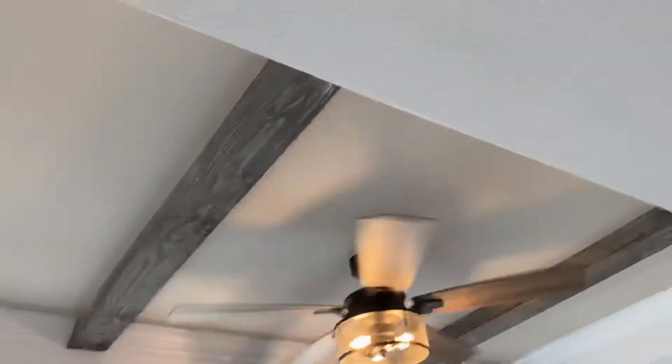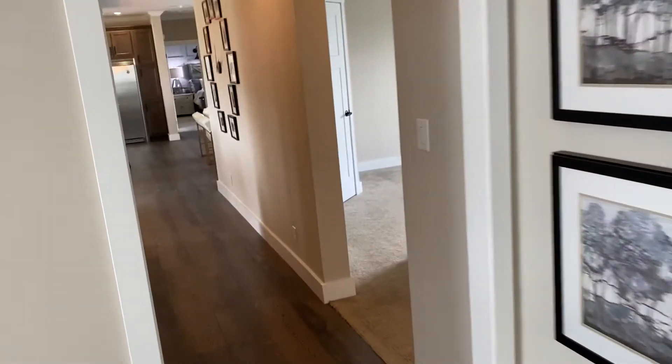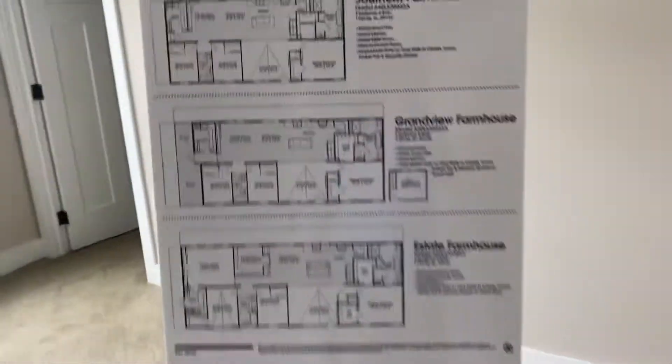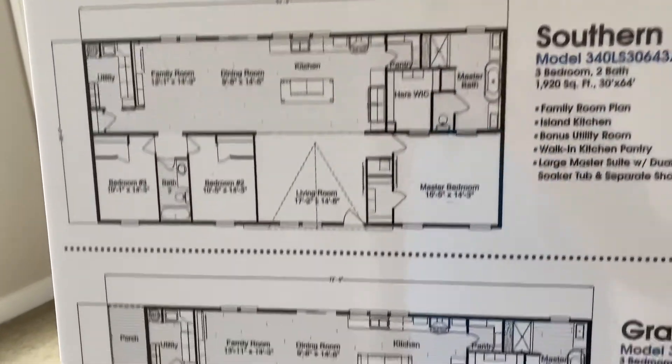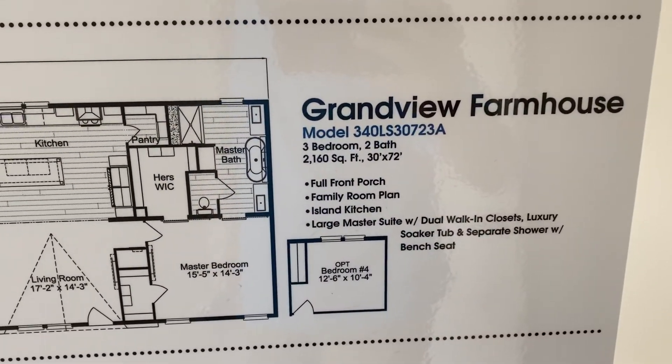Going a little tray ceiling with beams. And over here you've got a bedroom. There are three things here: there's a southern farmhouse, which is 1920 square feet; there's a grand view farmhouse, which is 205 square feet.